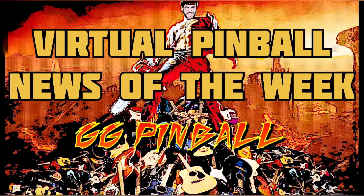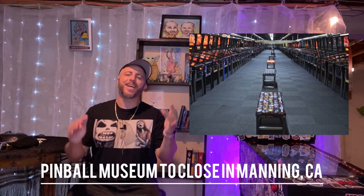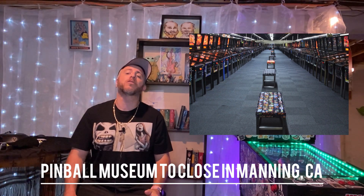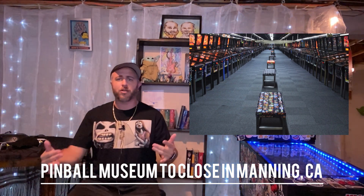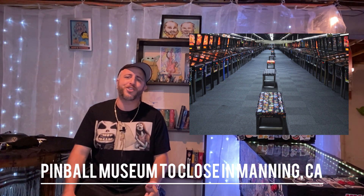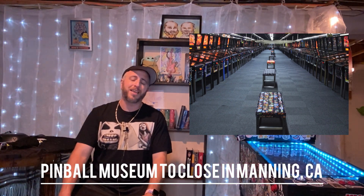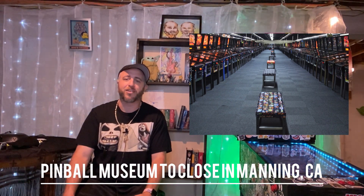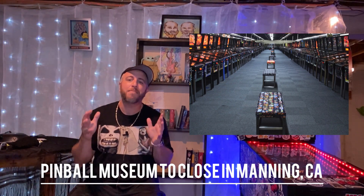A little bit of pinball sadness this week. The Pinball Museum in Manning, California is shutting down and auctioning off their collection. The Pinball Museum in Manning not only did pinball, it did arcade — a total of 1,700 machines. Pretty much any pinball machine that you could have ever wanted to play was at this place. Due to the pandemic, they just couldn't financially keep it together. People are saying the collection is somewhere around the realms of $7 million.